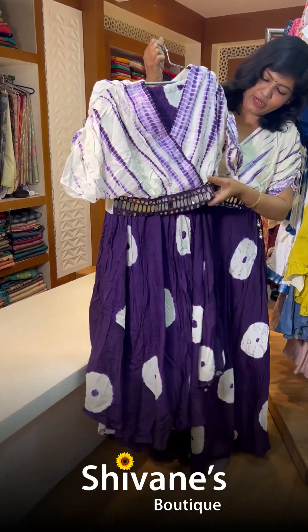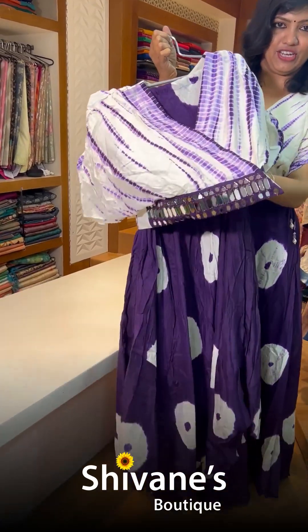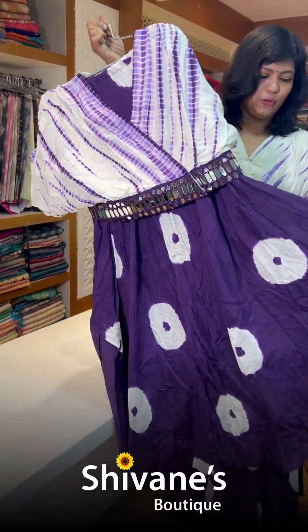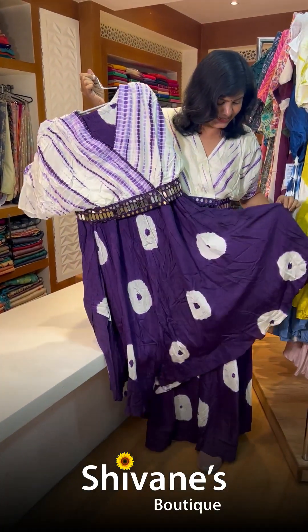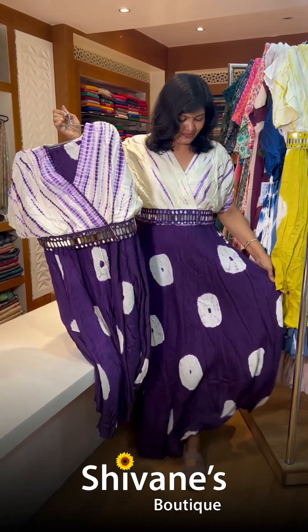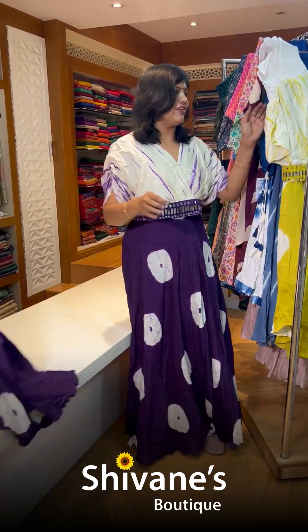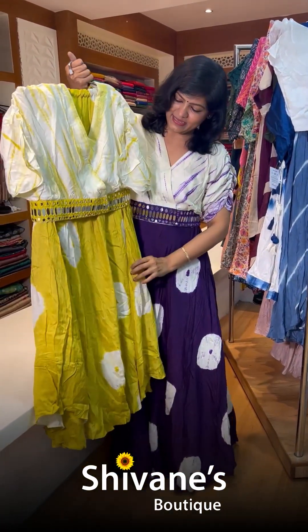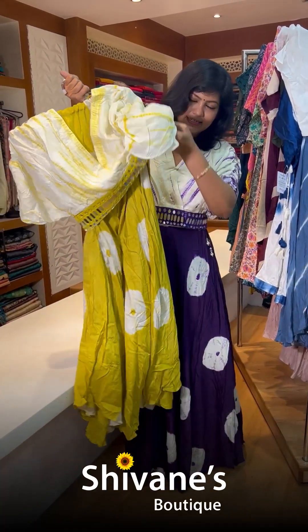This is how it looks — it has original mirrors on it. This is the skirt; it's a Shibori skirt in a nice fine cotton. The flow is this way and we have got two colors in this: the first color is purple and the second color is bright yellow. This is a skirt-top concept.